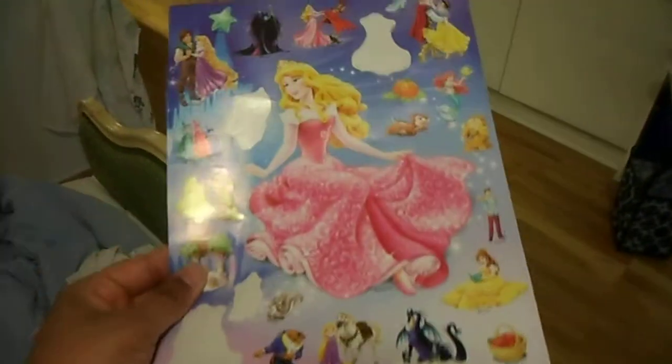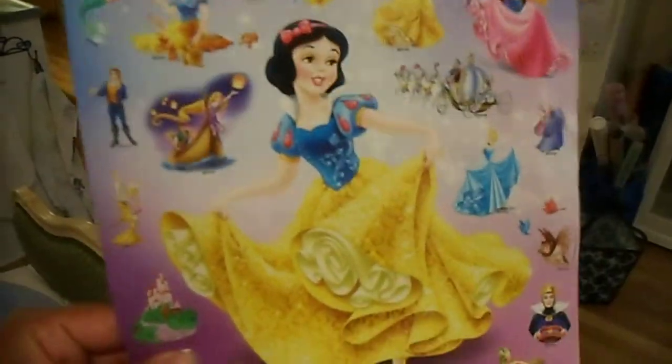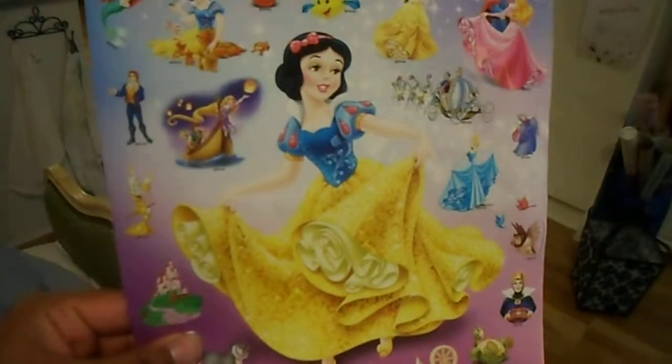And here I have Disney Princess stickers. I really love Disney Princess, they are very beautiful to look at. And here I have Disney Princess.